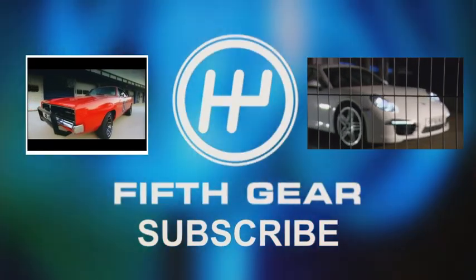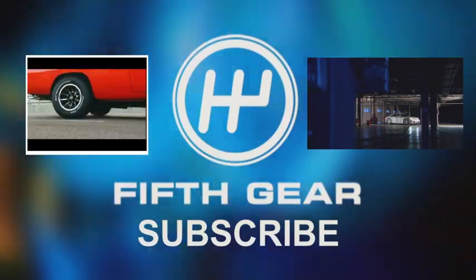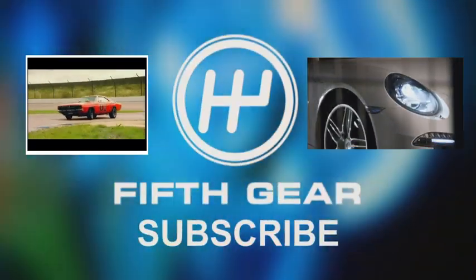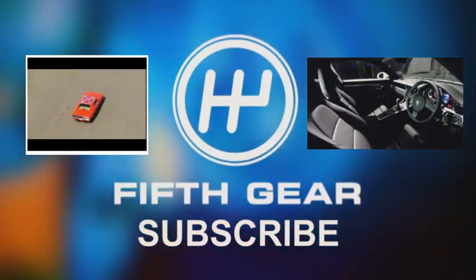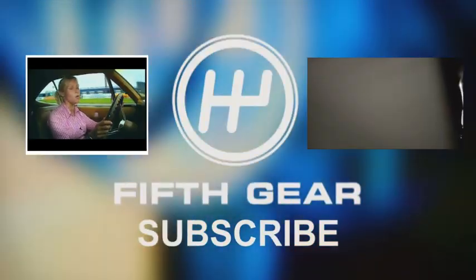Let's start with the General Lee. This car is 18 feet long, six feet wide, and weighs two and a quarter tons.